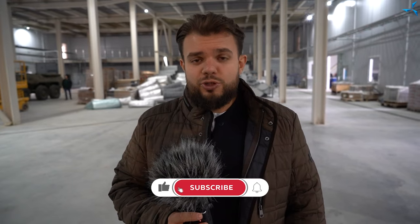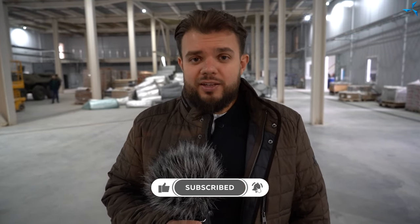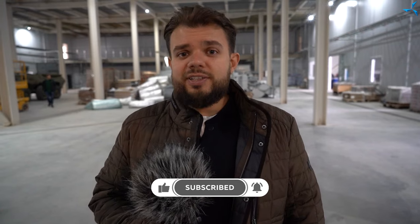Thank you for your participation and your support. Stay tuned, stay posted, and subscribe to our social media. Success is definitely ahead of us. Thank you.